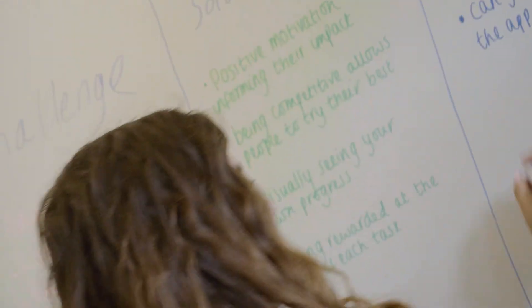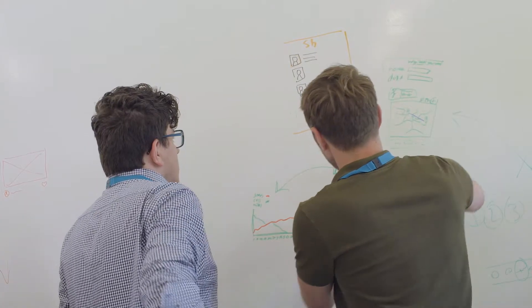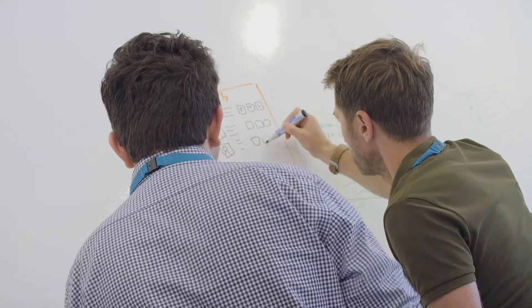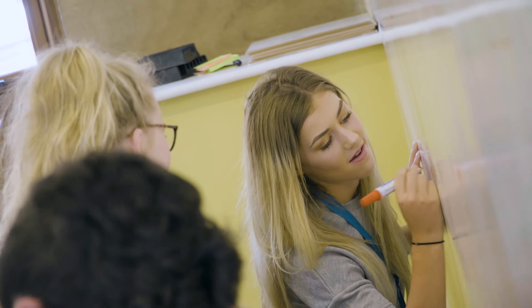We concepted some ideas and had a big list of features for the app, and we condensed them down. We did the wire-framing to map out what would be in the app, how it would all work, and how it all pieced together.